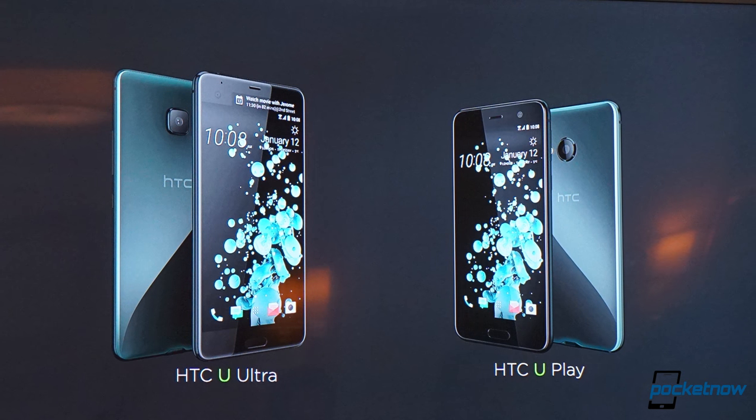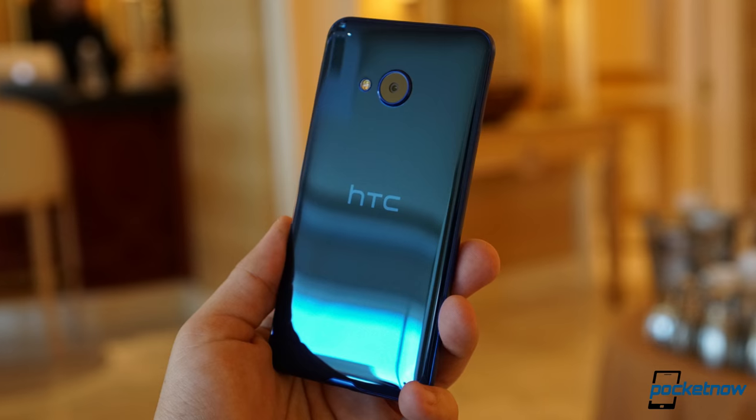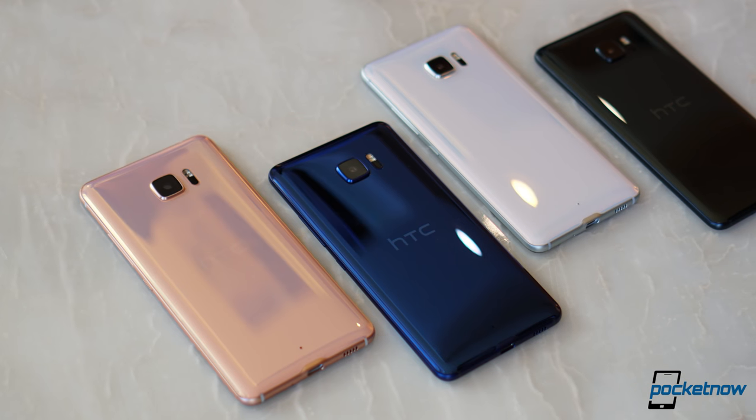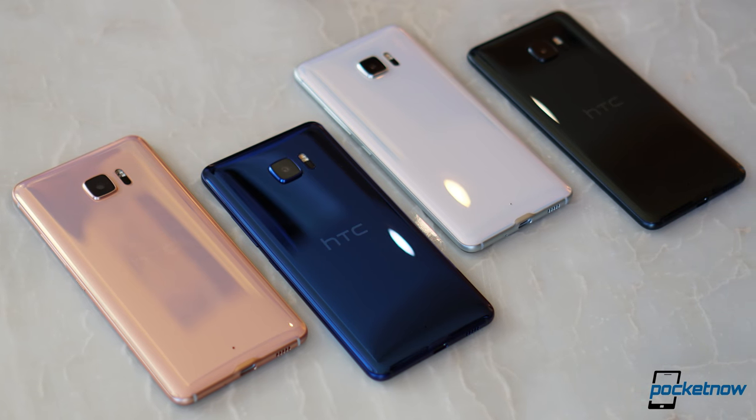HTC claims that it's kind of tired of playing with aluminum, and it's wanting to try something new with glass and even sapphire in certain cases. We've got new color options: brilliant black, cosmetic pink, ice white, and sapphire blue.